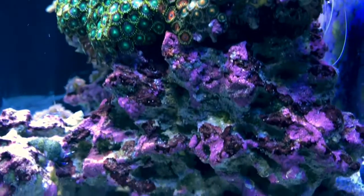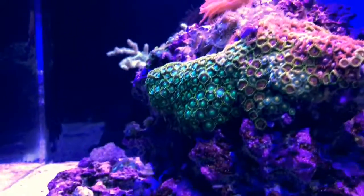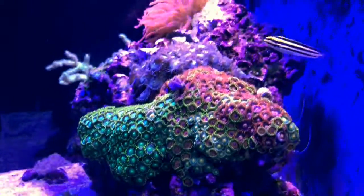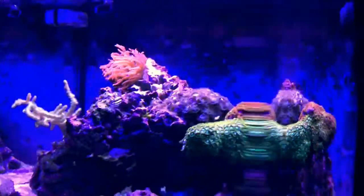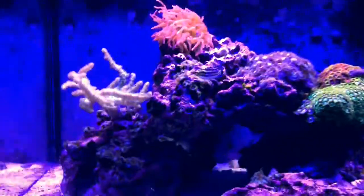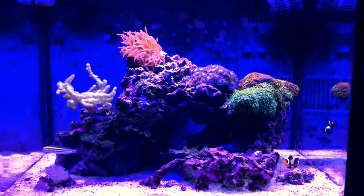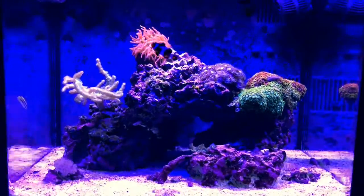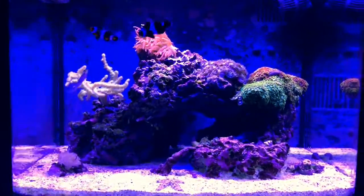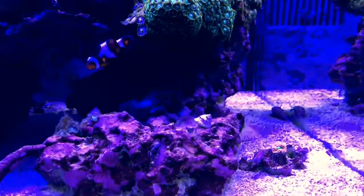We still have a couple of pockets of hair algae, but now you get to see the tank in nighttime lights. There are the zoas. That's Flick the fang blenny — my wife named him because he moves around so quick, like a torpedo. Sally the black clownfish was starting to try to host in the anemone until my screw-up with the chemi clean, so hopefully that'll start back up again. Recordia is bouncing back.